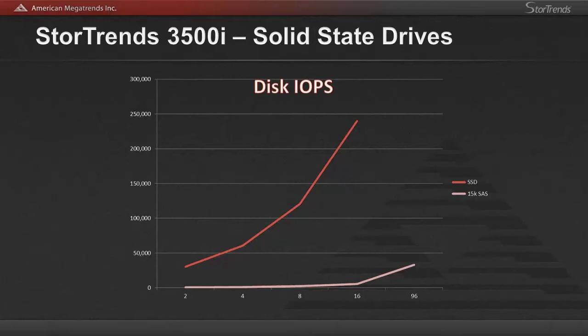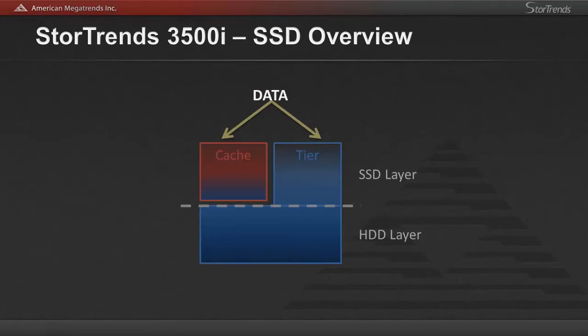StoreTrends supports solid state drives from 200GB all the way up to 2TB, so flash capacity has increased vastly. AMI's latest technology is surrounded with performance and efficiency. Hybrid arrays can give you performance with a smaller footprint if the storage technology is developed and implemented correctly. Focusing from disk to volume, we will briefly discuss the effects of the latest StoreTrends patented technologies to improve the all-around capabilities for the StoreTrends 3500i and all other StoreTrends products going forward. With SSD caching and SSD tiering, StoreTrends can take advantage of the benefits for both technologies.